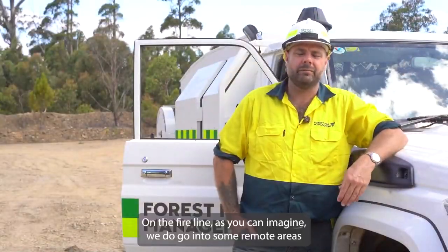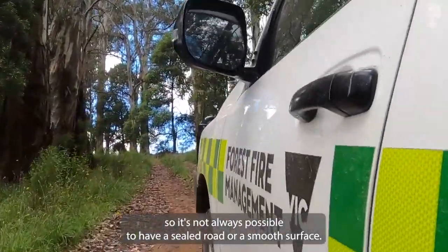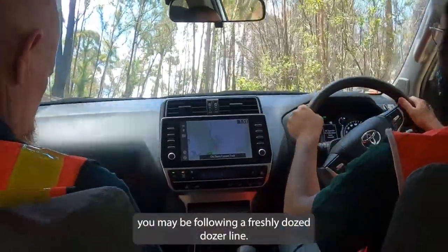On the fire line, as you can imagine, we do go into some remote areas, so it's not always possible to have a sealed road or a smooth surface. In some cases you may be following a freshly dozed dozer line.